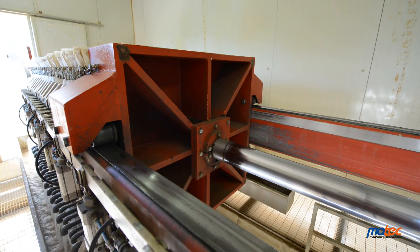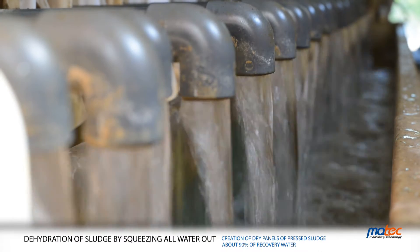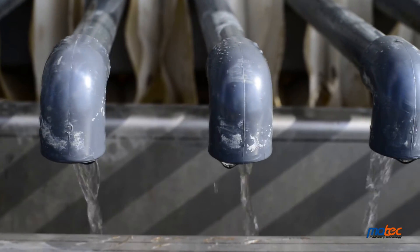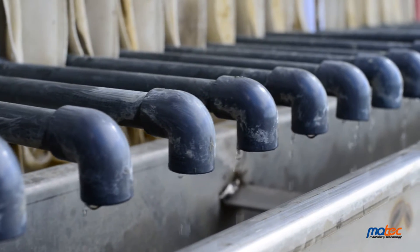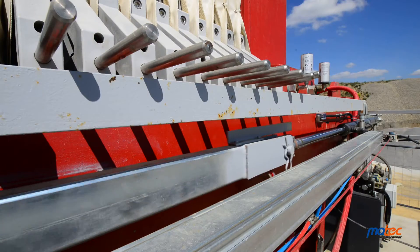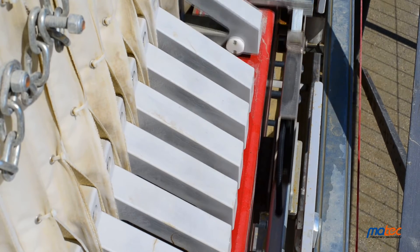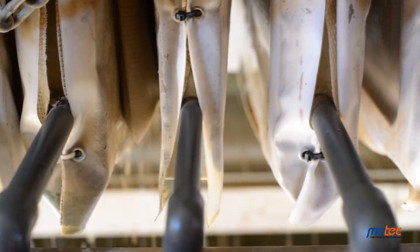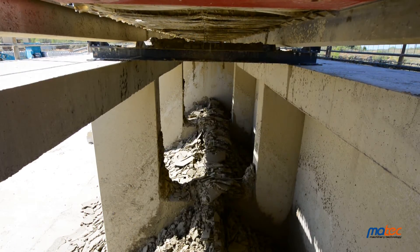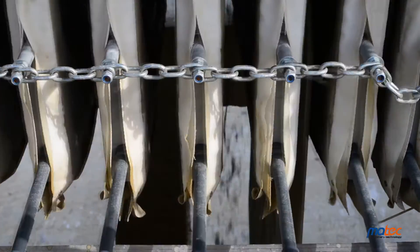Thanks to pressure, solid particles are kept by the filter cloths, while water flows through them and is recovered by the drainage pipes. The filter press ends its cycle when the probe does not detect water anymore; consequently, the mud pump is stopped. Once complete dehydration has been reached — up to 20% for aggregates and below 10% for minerals — the filter pack is opened, and the mud, now dry cakes with a very low residual moisture, falls down ready to be disposed of.